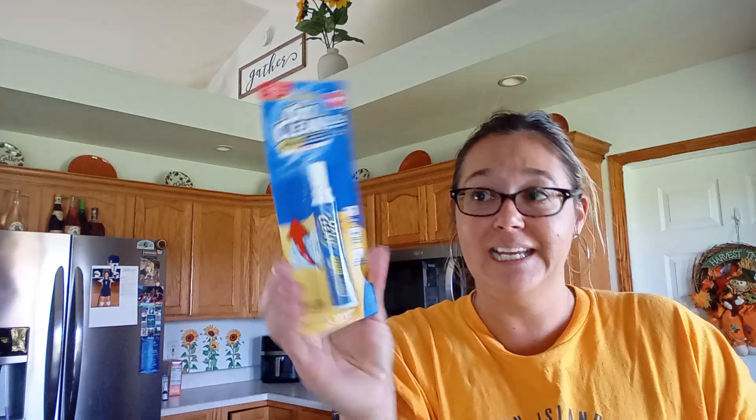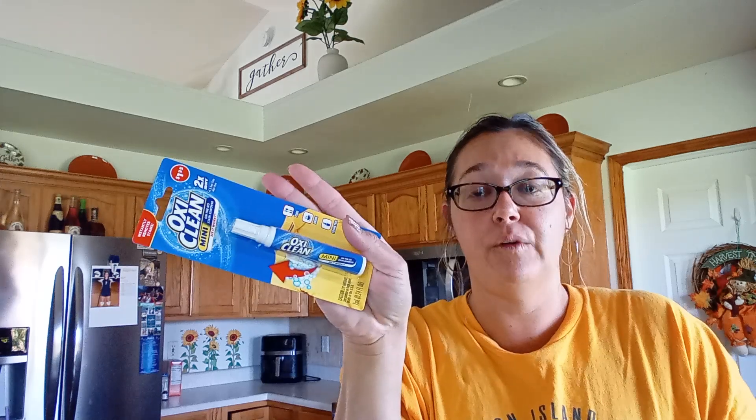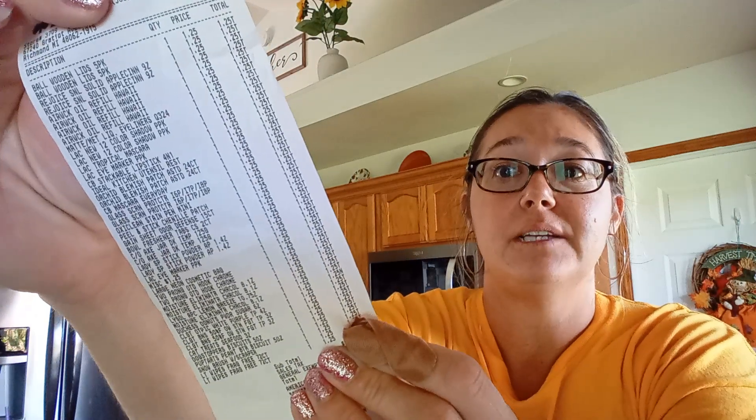I got us an OxyClean pen for $1.25 — this is just a mini on-the-go stain remover pen for those little itty-bitty stains. Aubrey wanted some powdered donuts. I just wanted to show you that all of my items ring up $1.25.